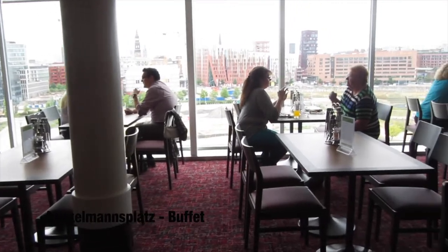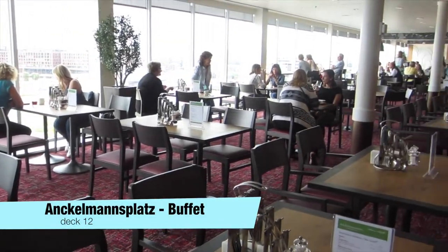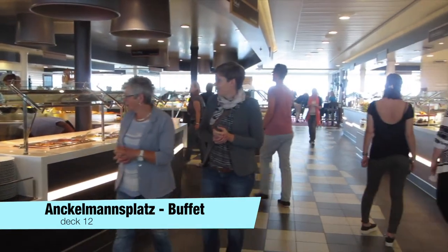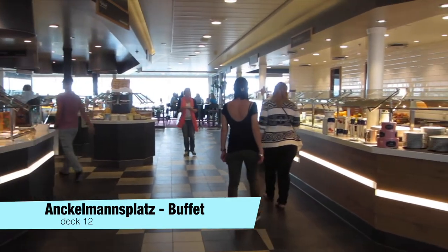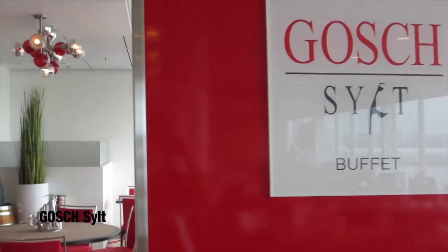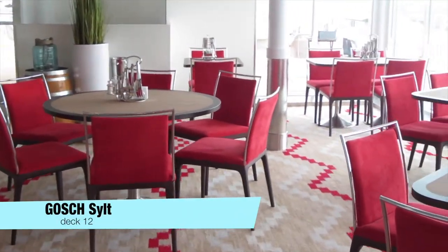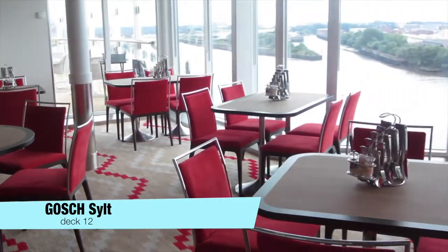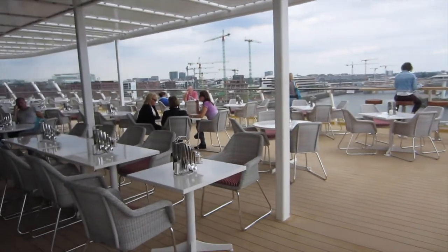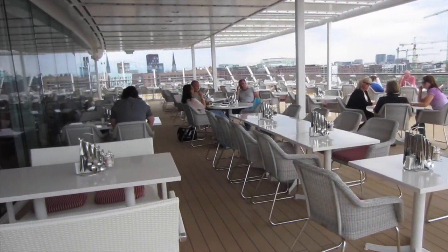The buffet restaurant is called Ankelmannsplatz where about 700 guests can eat. At the Gosh restaurant you can eat many different fish meals, and it also has an outside eating area. These were all restaurants on board.